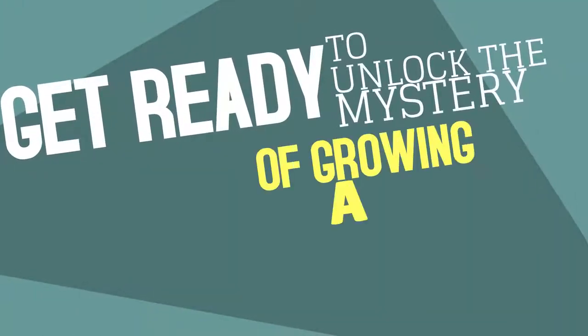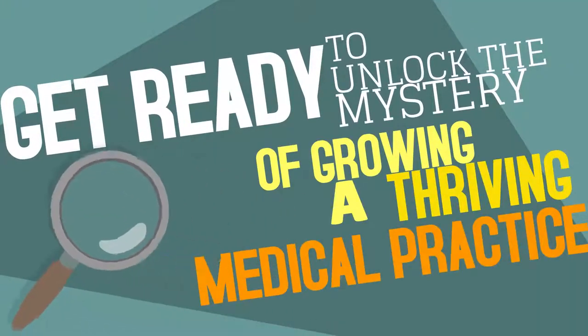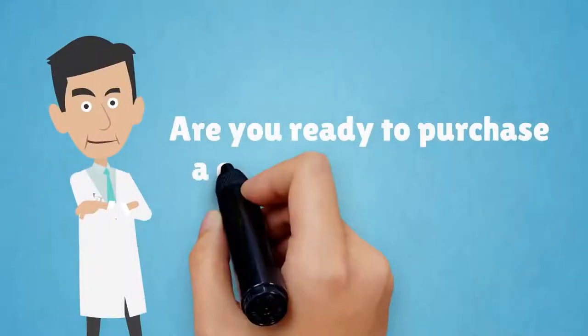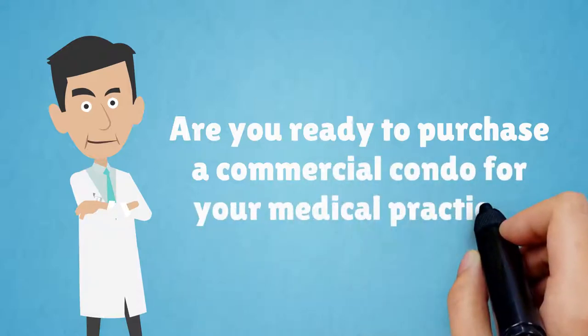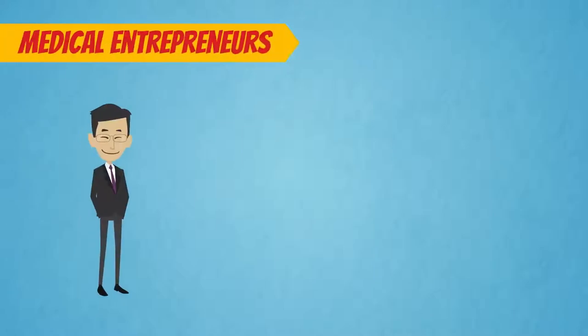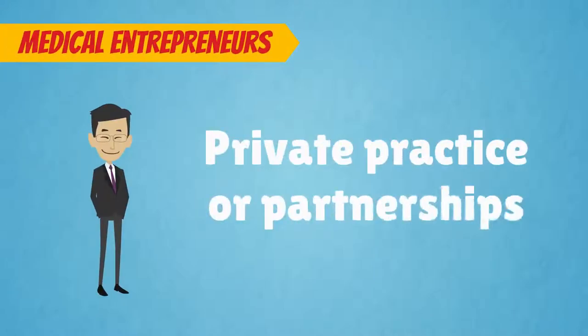Get ready to unlock the mystery of growing a thriving medical practice. Sherlock Doc is here to help! Are you ready to purchase a commercial condo for your medical practice? A commercial condo offers a variety of benefits for medical entrepreneurs in private practice or partnerships.